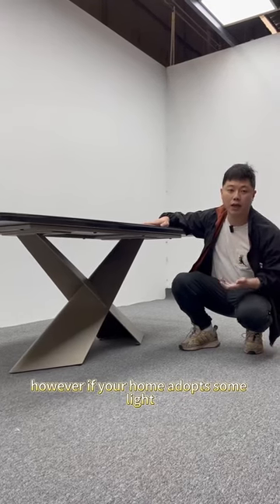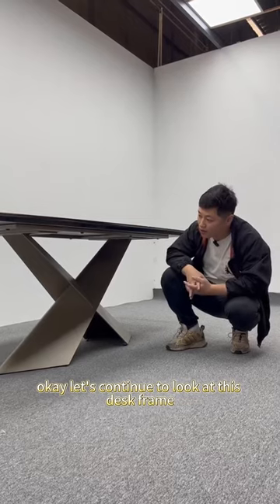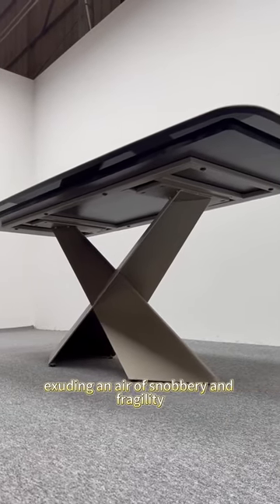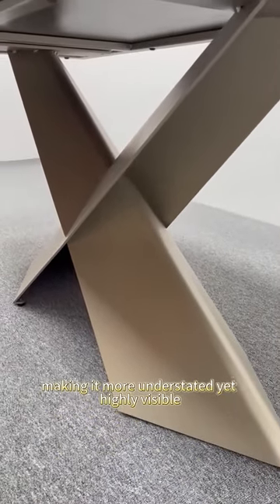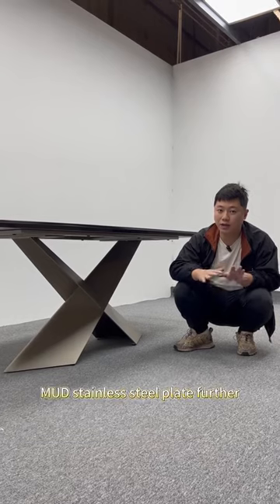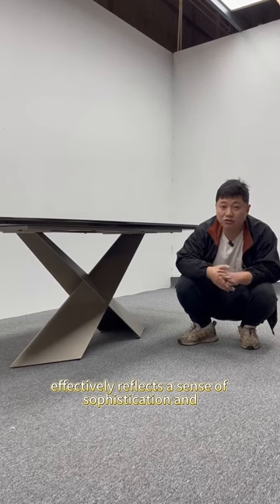However, if your home adopts some light luxury or American style, I will recommend you to use more marble or luxurious decoration, which will be more suitable for this slightly luxurious style. Now let's continue to look at this desk frame. It is a desk frame with a very powerful sense of strength — reminiscent of a well-dressed thug, exuding an understated yet highly visible presence, adorned in a light champagne gold hue. Its appearance sets it apart from the typical electroplated titanium or rose gold options found in the market. This exquisite piece perfectly embodies the minimalist essence of the desk frame. Our choice of 6mm stainless steel plate further enhances its durability and quality. The X-shaped desk frame made of 6mm stainless steel plate looks powerful and full of strength. Combined with the light champagne gold color, it effectively reflects a sense of sophistication and elegance.